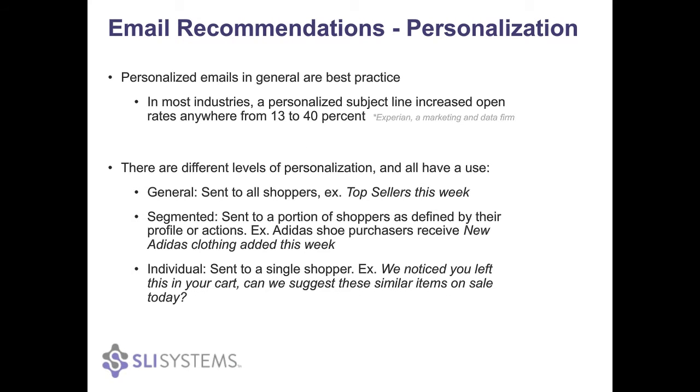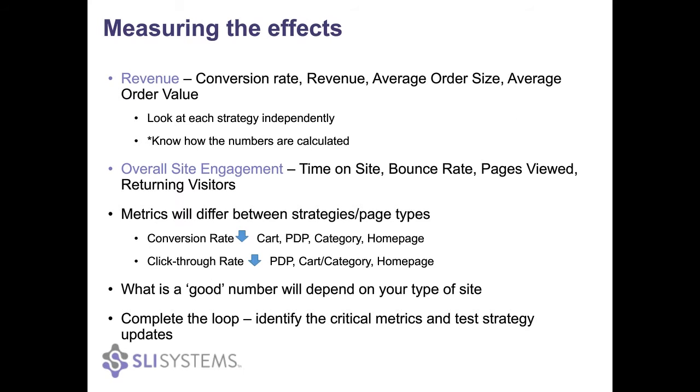Experian actually looked at the open rates of emails that just had a personalized subject line, and they saw that adding the shopper's name saw increases of open rates of 13% to 40%. Personalization does have a very big impact on people.